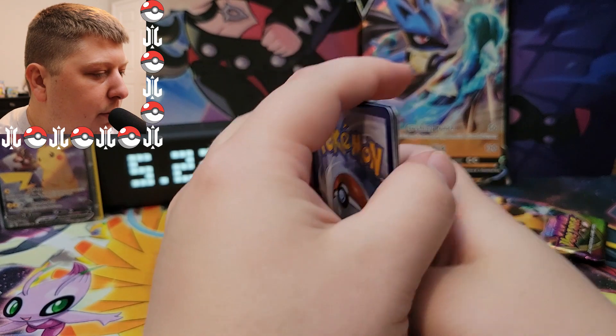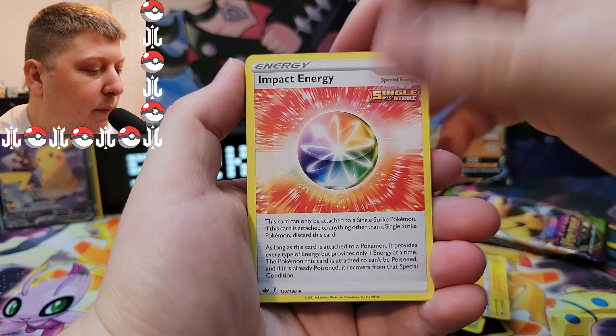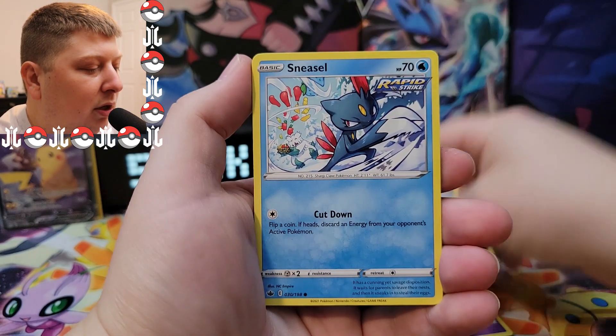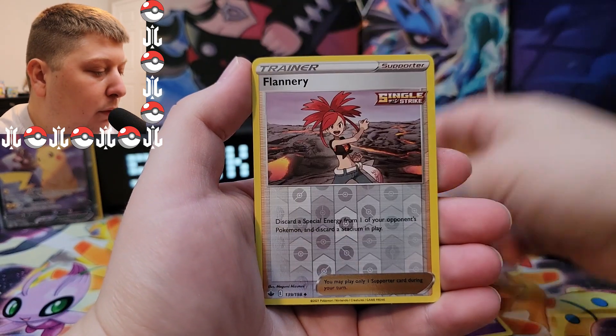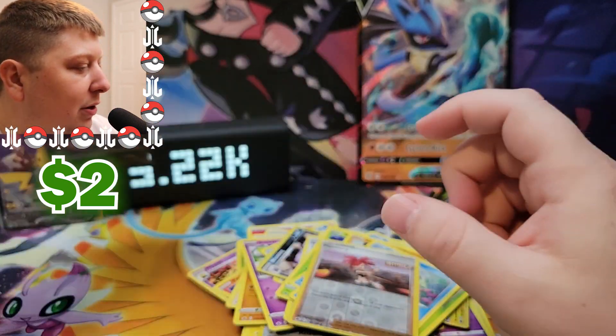Four to the front, let's go with Lightning Energy — and it is Fighting Energy. We've got an Impact Energy, Path to the Peak, Dynatree Hill, Grookey, Sneasel, Weedle, Farfetch'd, Castform, Flannery — and there we go, Galarian Slowking is our hit.